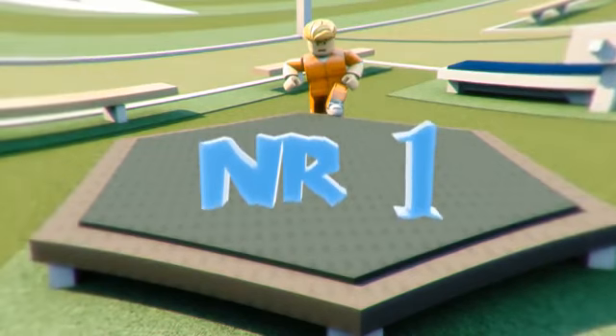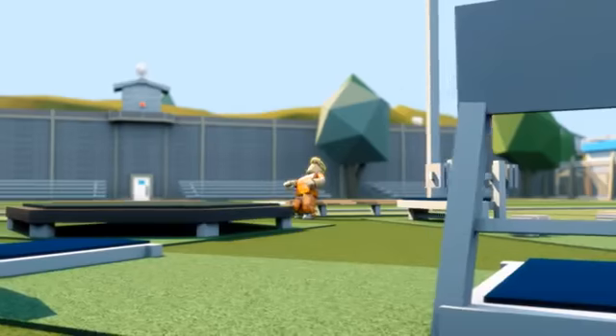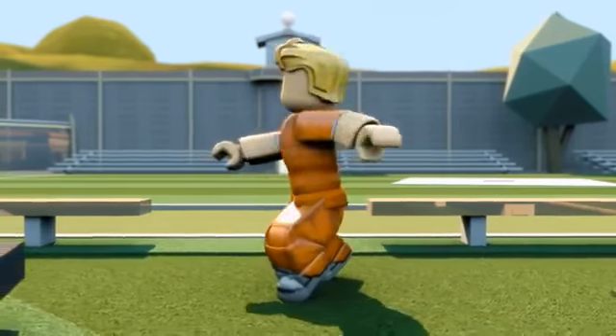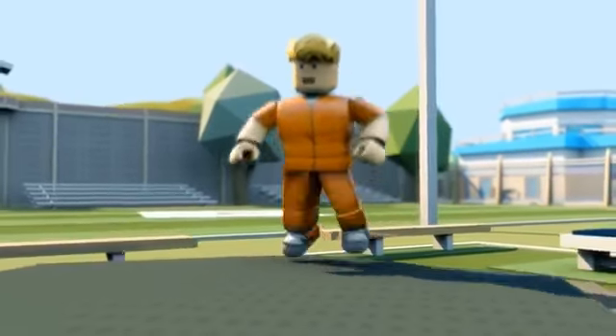Number one: trampoline jump. Look at that innocent prisoner walking around — actually, he might not be as innocent as he looks. He's going to try the trampoline jump.